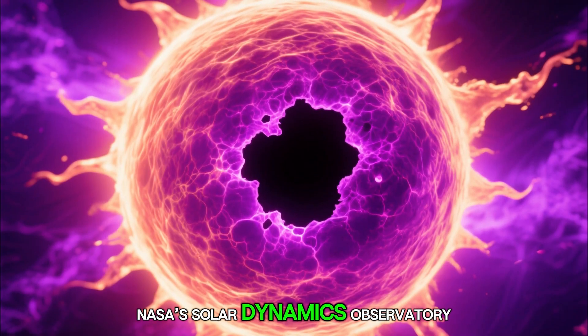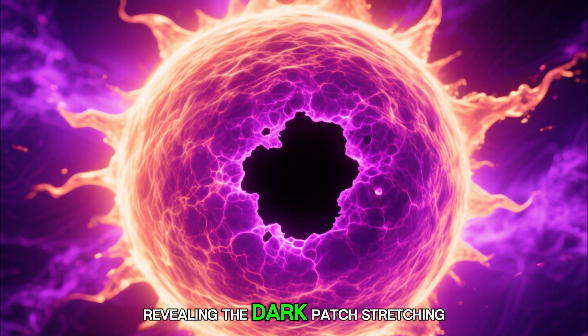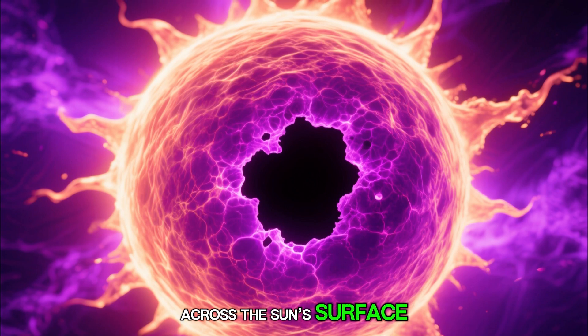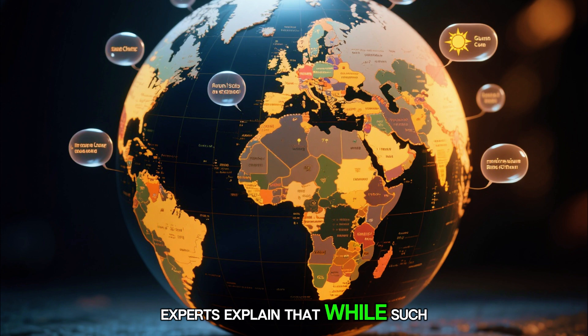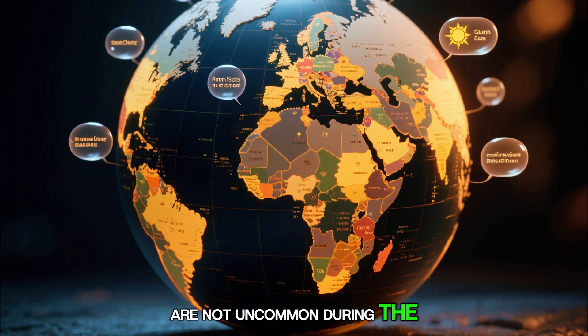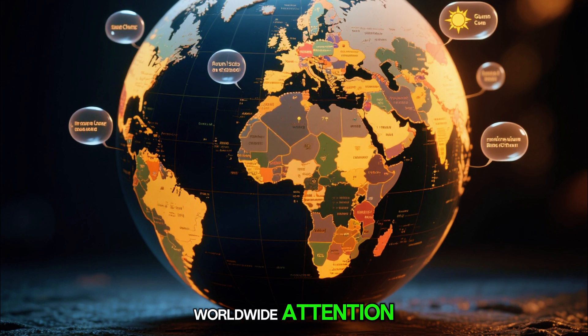NASA's Solar Dynamics Observatory captured the remarkable event in ultraviolet images, revealing the dark patch stretching across the Sun's surface like a cosmic wound. Experts explain that while such holes are not uncommon during the Sun's 11-year activity cycle, the sheer scale of this one has sparked worldwide attention.